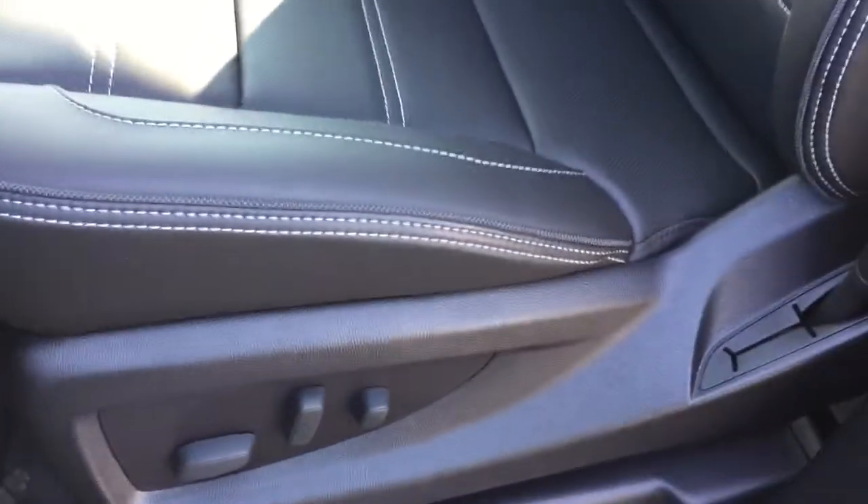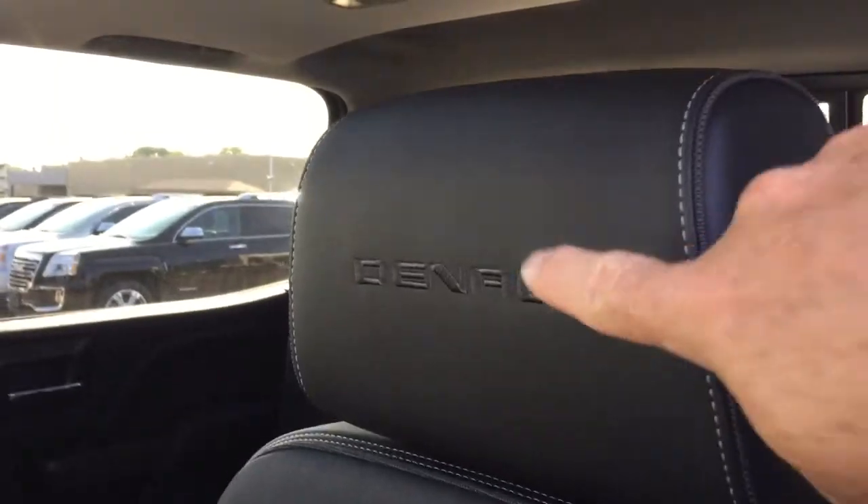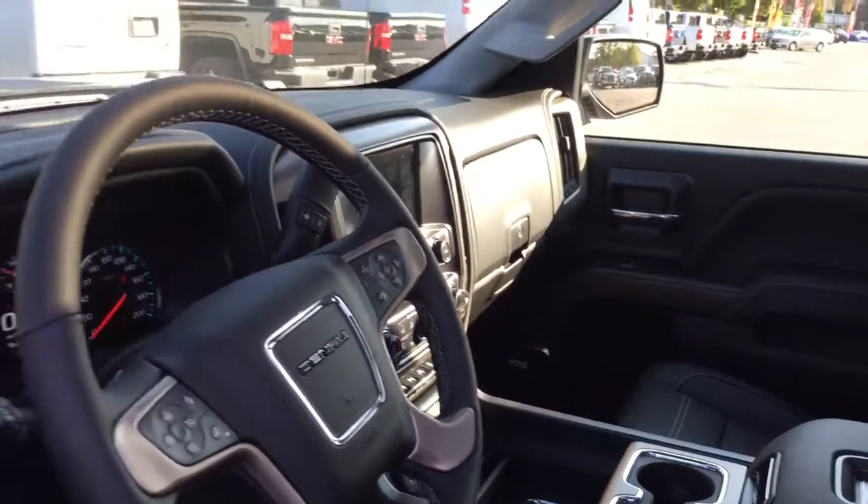Power driver adjustable seat with lumbar support, nice double stitching, perforated leather seats, Denali stitching — you'll love that branding. Let's jump on in and work our way from left to right.